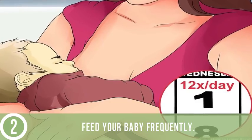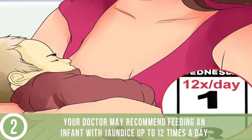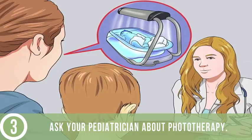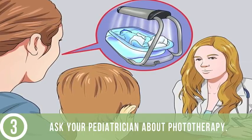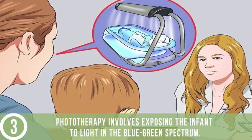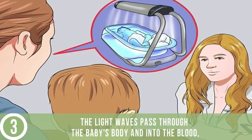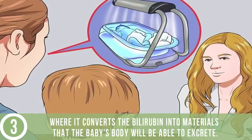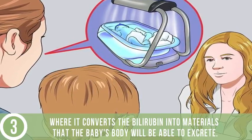Feed your baby frequently. Your doctor may recommend feeding an infant with jaundice up to 12 times a day. Ask your pediatrician about phototherapy. Phototherapy involves exposing the infant to light in the blue-green spectrum. The light waves pass through the baby's body and into the blood, where it converts the bilirubin into materials that the baby's body will be able to excrete.